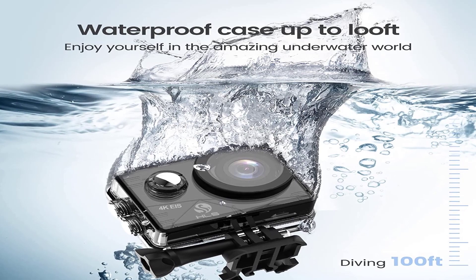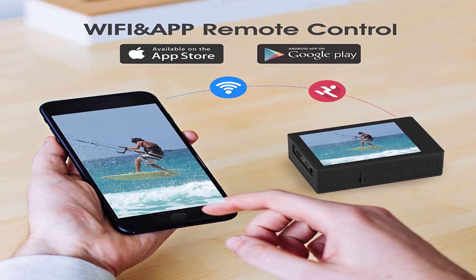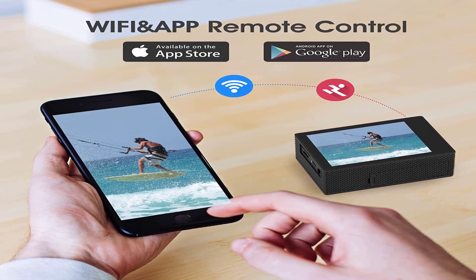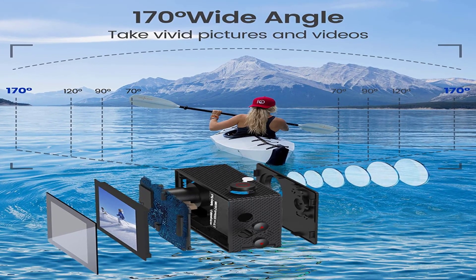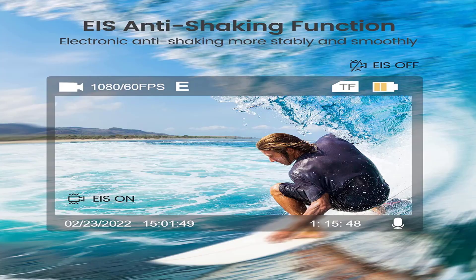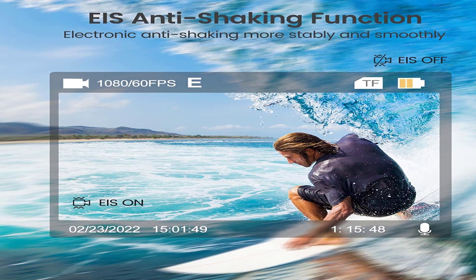The ultra-wide lenses give you a greater angle to capture those diving, flying, mountain climbing, surfing, and other fascinating moments. The camera is waterproof, allowing you to capture pictures to a depth of 100 feet. The camera gives you a 12MP image resolution for crisp photography.